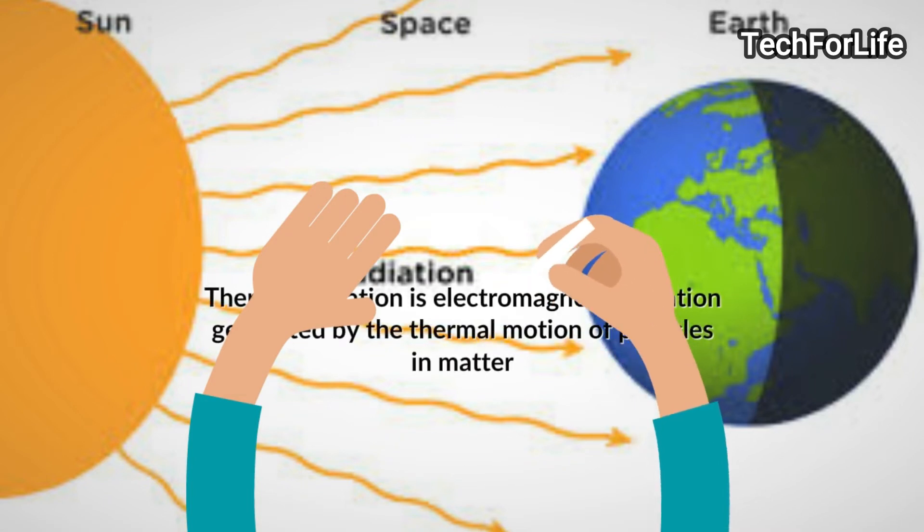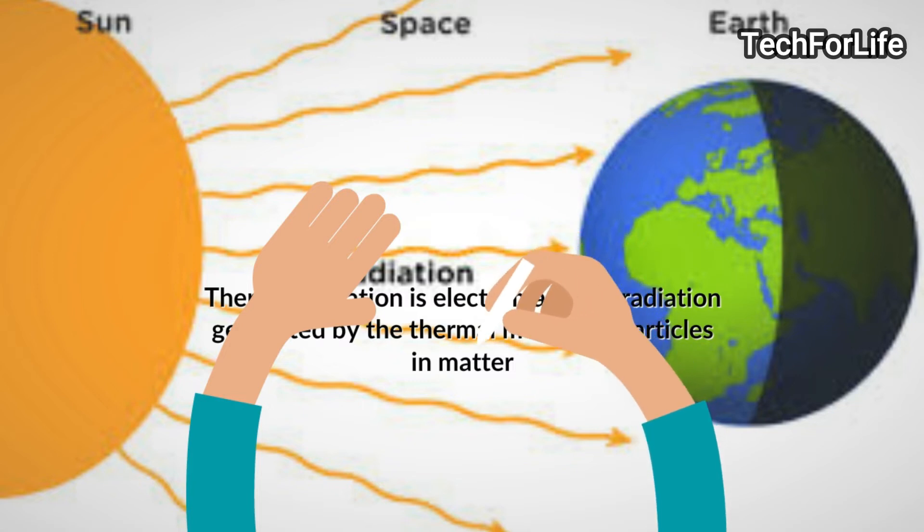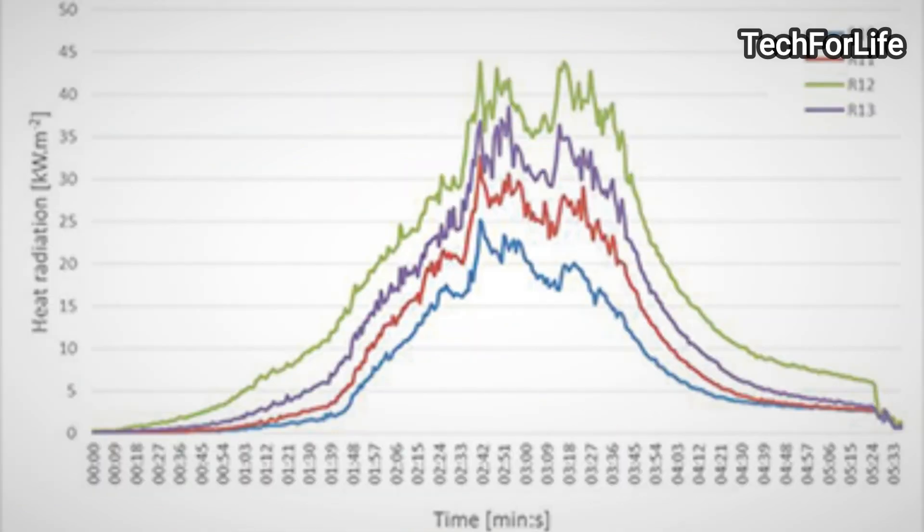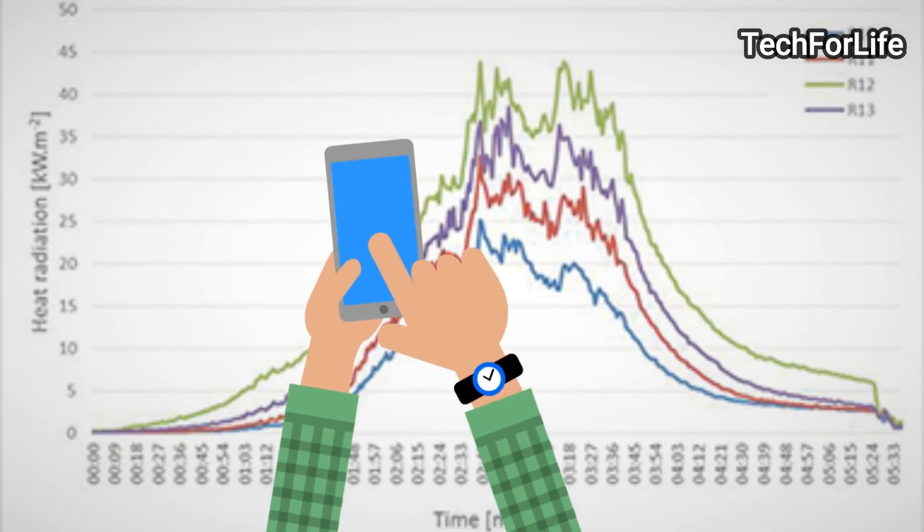Radiation — that means the medium carries it. This is an electromagnetic radiation. In our day-to-day life, there are many radiations on your phone and watch.